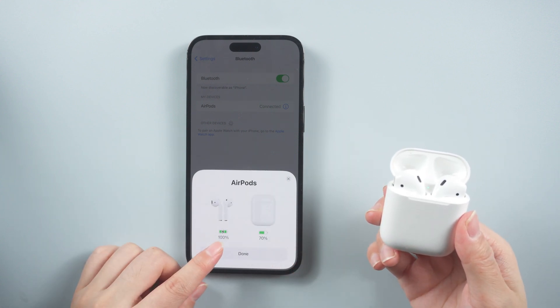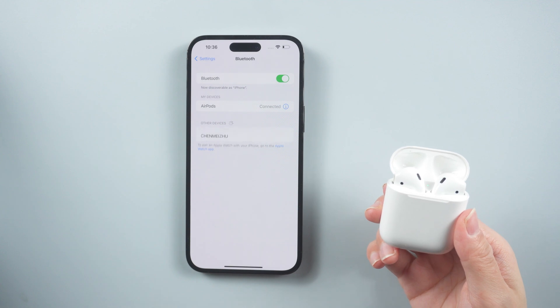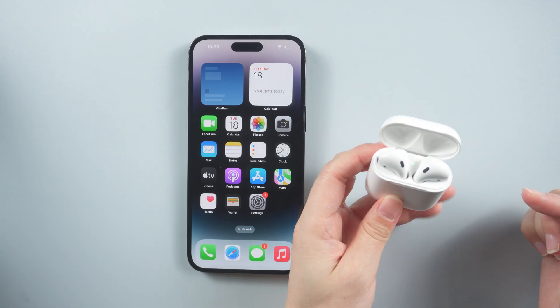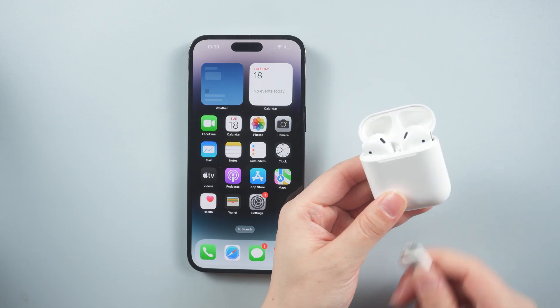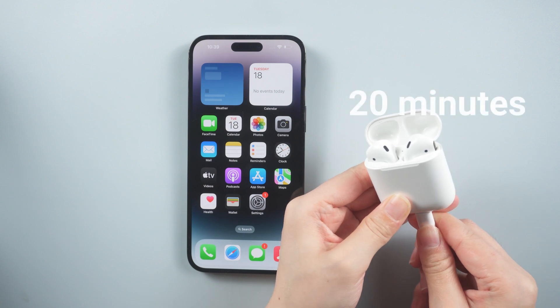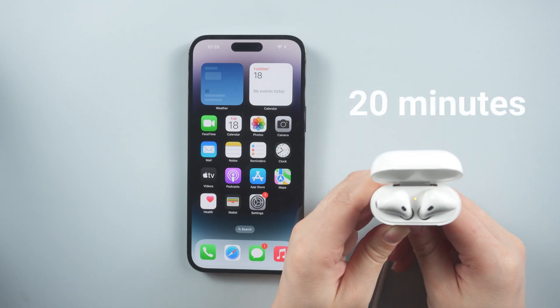Then we can connect with iCloud — now you should find your AirPods connected to your iPhone. Make sure your charging box has enough power. When the power is lower than 20%, connection issues may easily happen, so charge the charging box for at least 20 minutes, then try to connect again.